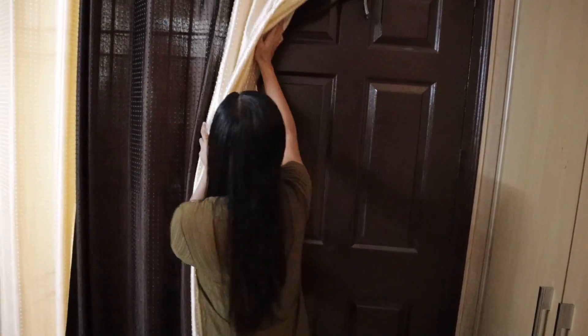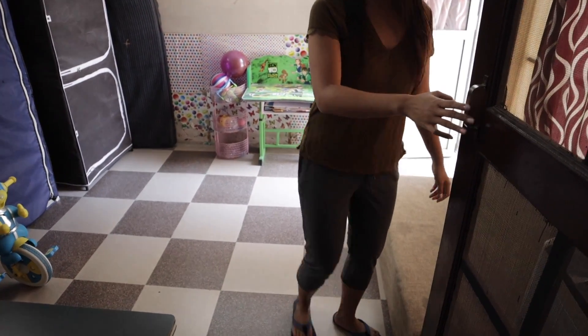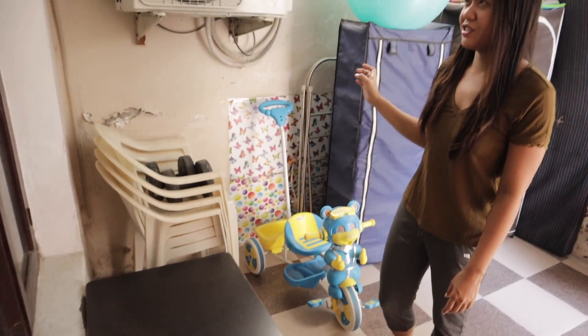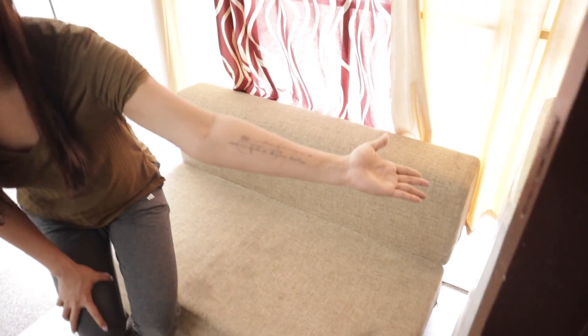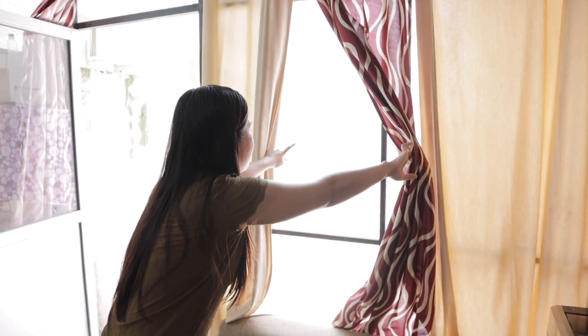Let's go to the back. From here, this is the extension — it was just built recently, about one year ago. When we first moved in, this wasn't here yet. This is the old table — the table we used when we were still living here. They turned it into a storage area slash play area for Coover. There's also a sofa here — you can chill while waiting for your laundry. But the washing machine isn't working anymore, so we'll buy a new one. They also added curtains here — it's just plastic since it's an extension.